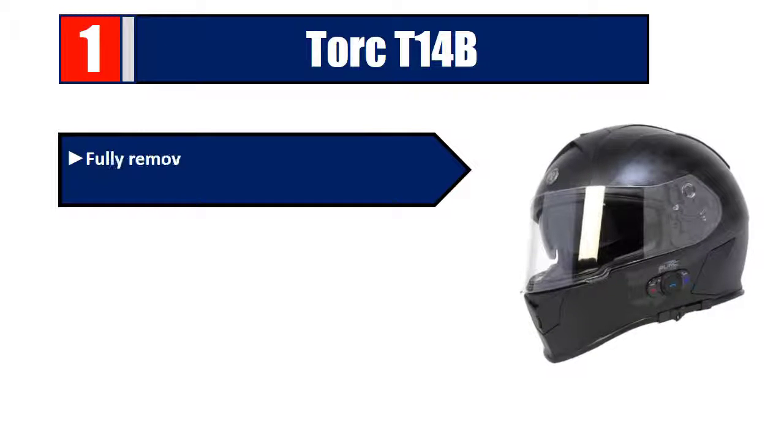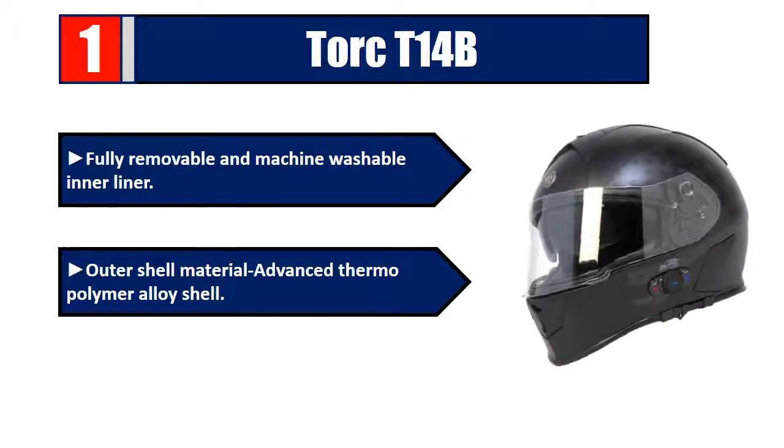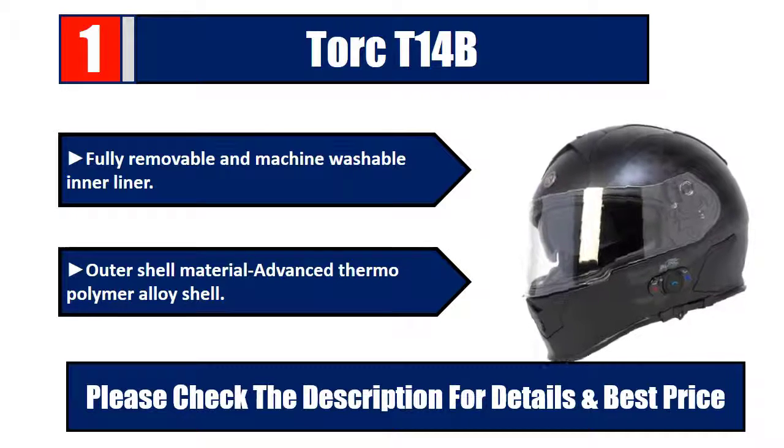Number one: Torque T14B. Bluetooth integrated shell, dual density EPS with intermediate oval profile, smooth lock drop-down visor system, fully removable and machine washable inner liner, outer shell material advanced thermopolymer alloy shell. Please check the description for details and best price.